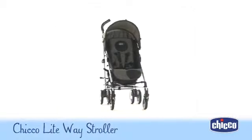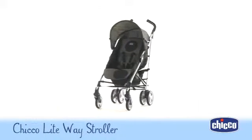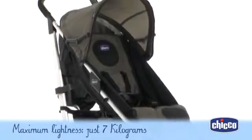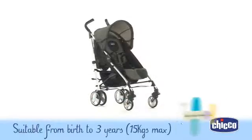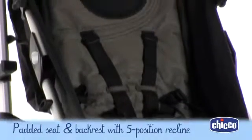Kiko introduces the lightweight stroller — comfort and protection for all seasons. Lightweight and compact, it's the practical solution in every situation. Contemporary and stylish, this stroller is suitable from birth to three years, and your little one will love traveling around.